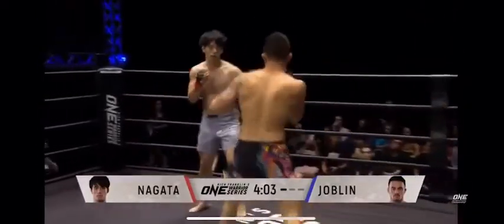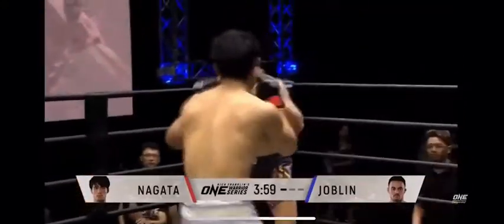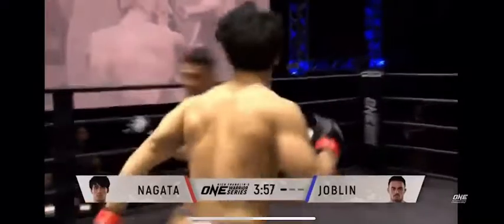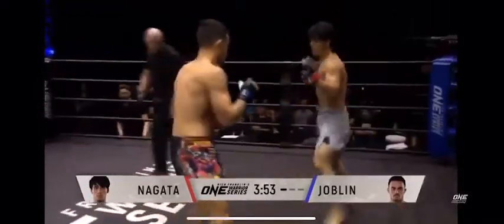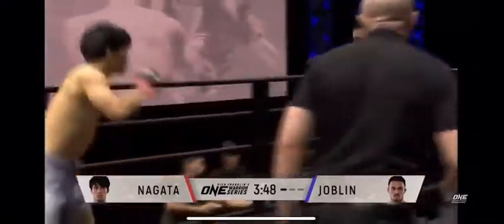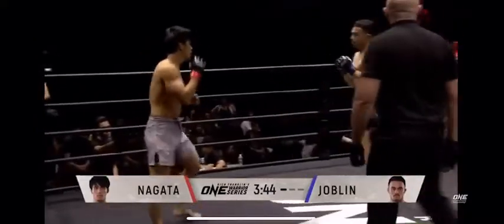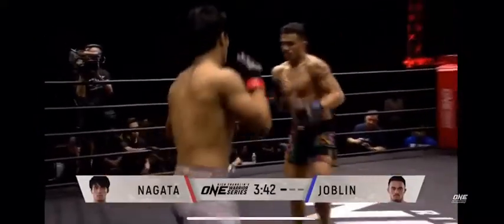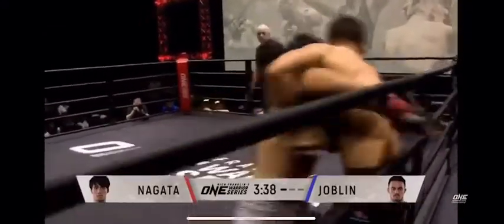Look at Nagata's lateral movement — he's really doing an excellent job of combating the forward pressure of Joplin by simply cutting out to the side, cutting out left, cutting out right. Joplin really going for the finishing blow; everything about his attack is about finishing things quickly. But that lateral movement again by Nagata causes Joplin to essentially ram his head right into the ropes.